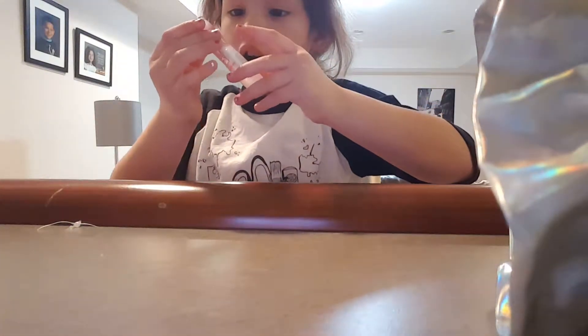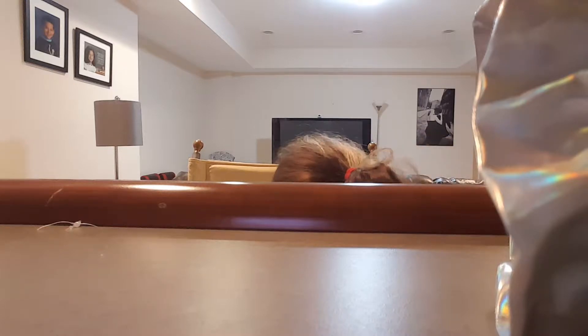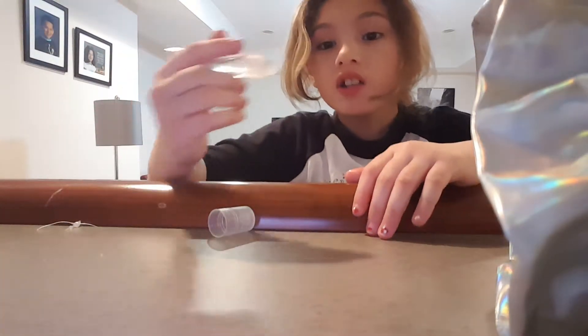Now let's open this. Oh my gosh. This leek and strawberry swirl. It's a lip balm I got because I did swirling things.